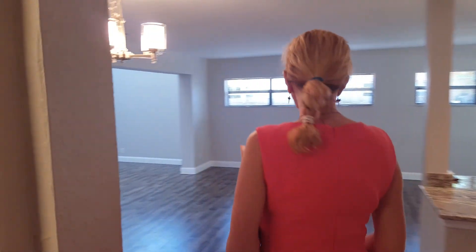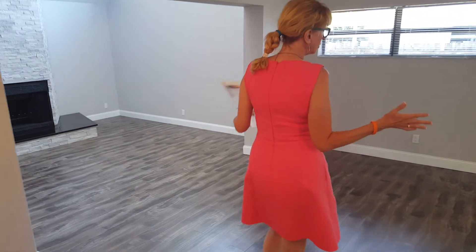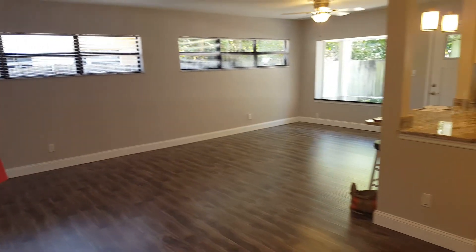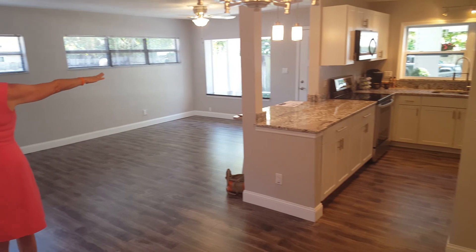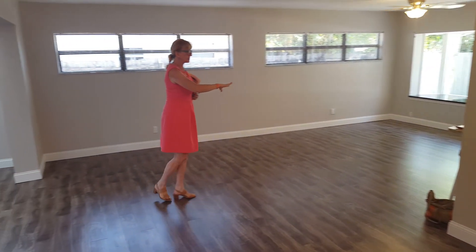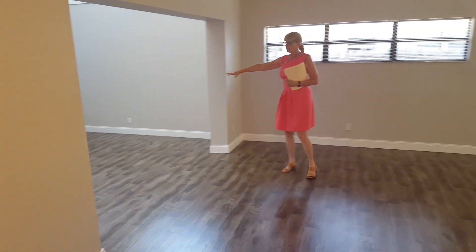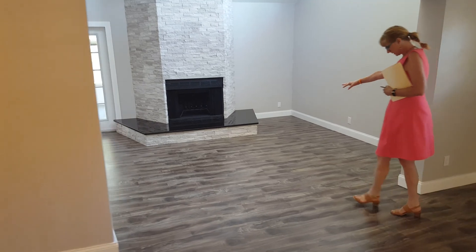We're coming back out into the living area and there's a lot of room here — you can do a lot with this space. Chuck is going to pan around so you can see the kitchen when you first walk in. There's tons of living space here, and this room we're going to be going into now is where the fireplace is.